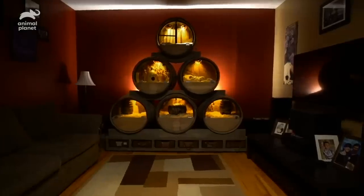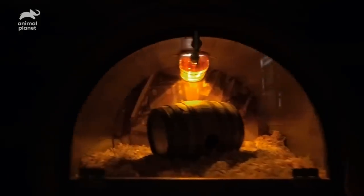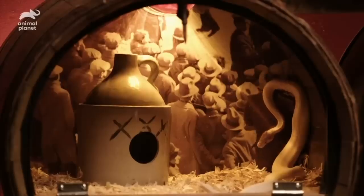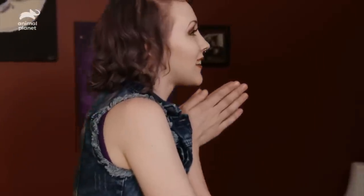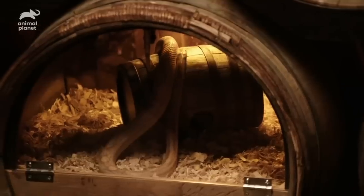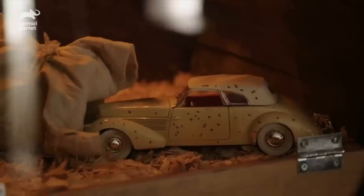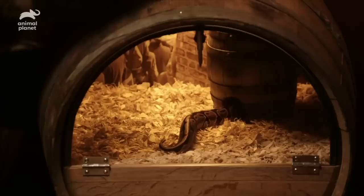Holy! Whoa! Oh my God! That is awesome. I literally want to cry right now. Go check out your snakes. Holy crap! This is like nothing I could have expected. That is so awesome. I didn't even know what to think at first — I literally would have never been able to think of anything like that in my life. I am blown away. Look at the car! Look at Bonnie, she's already curled up.